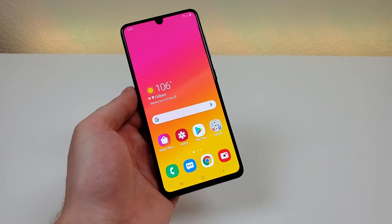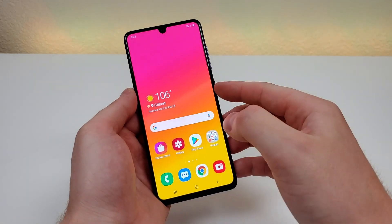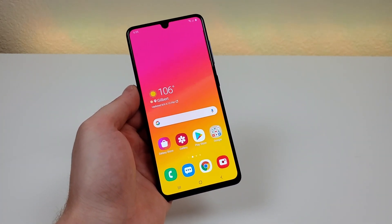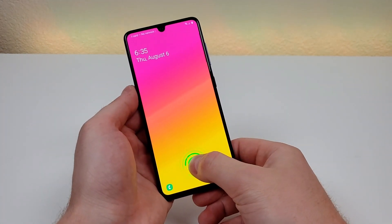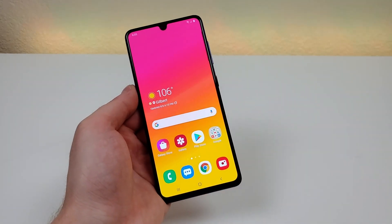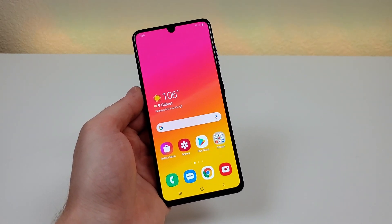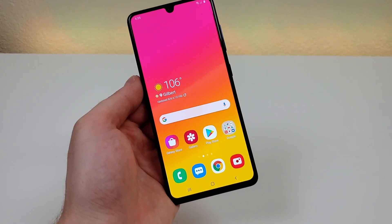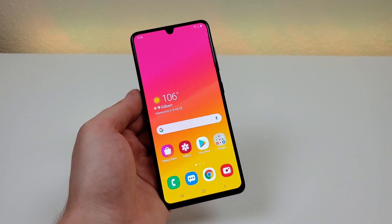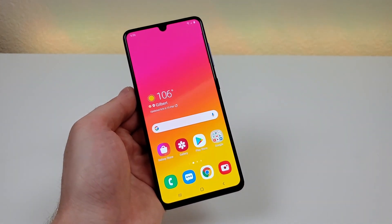Finally, for my last Pro with the A41, coming in at number five, we're getting an in-display fingerprint sensor. I know that in-display fingerprint sensors can be kind of a gimmick from time to time, but it works really well here with the phone. I have no issues with it — it's certainly plenty fast and not an inconvenience. It's a nice feature that you don't find too often with phones in this lower mid-range category. Even the Pixel 4a has a fingerprint sensor on the back of the phone, so I like how we're getting an in-display fingerprint sensor with the A41.